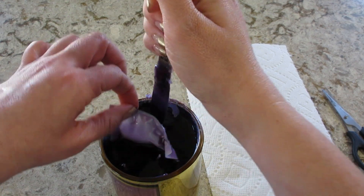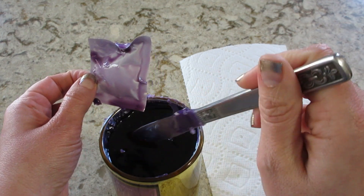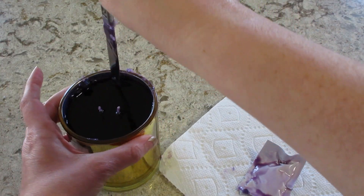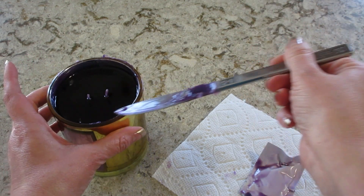That was a little bit of a struggle. Like I've been saying, they use a ton of glue — way more than what's necessary in my opinion. But we got it off; I'm just gonna put that in there so it dries up nicely.